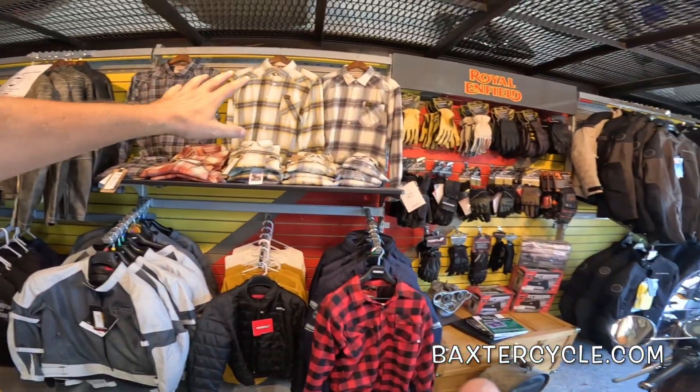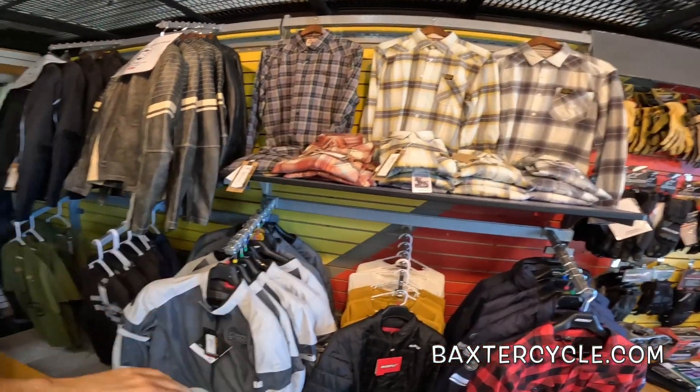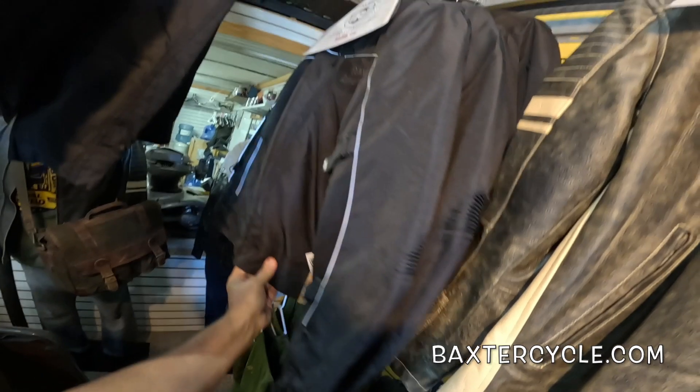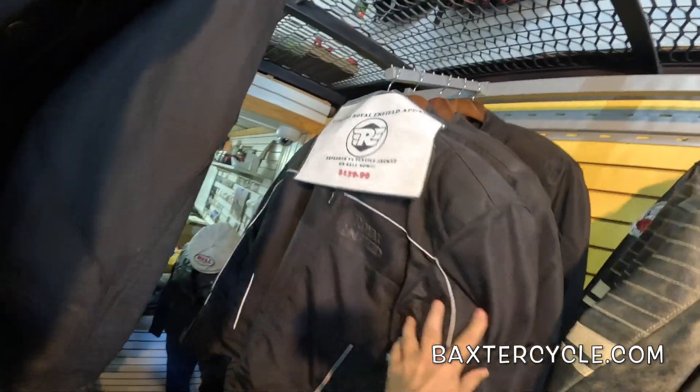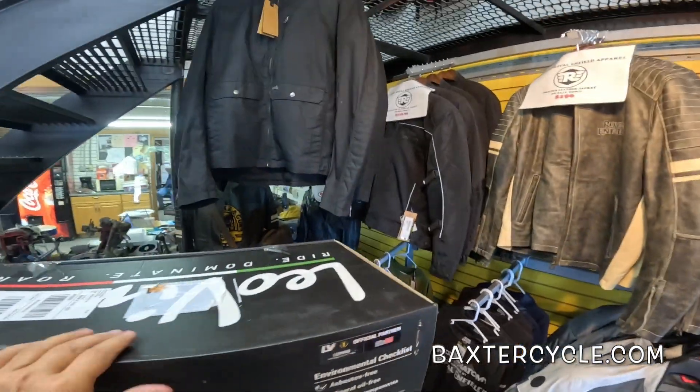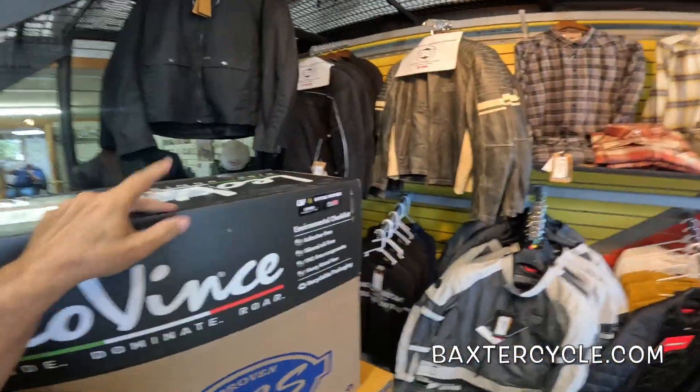These are other Royal Enfield products — Royal Enfield shirts and other jackets. There was another jacket here that I really like, but it's heavier than I wanted. Oh hey, that one's on sale — interesting. And then here's a lighter one right here, another lighter one.